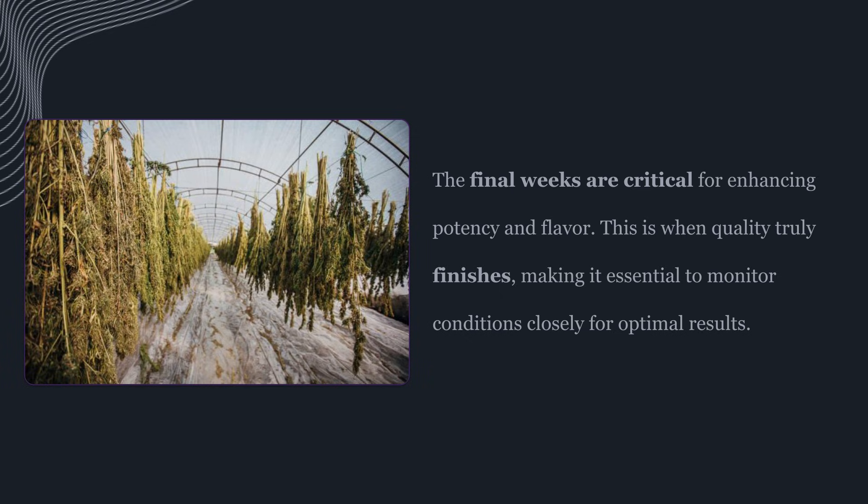Let's start with the uncomfortable truth. The final weeks can matter more than the entire growth cycle combined in terms of final quality, because this is when the plant is allocating resources into resin production, ripening trichomes, and completing the chemical profile that defines the finished product. Earlier in the grow, you're building structure and biomass. Late in the grow, you're shaping the quality of what that biomass becomes, and that difference is everything.